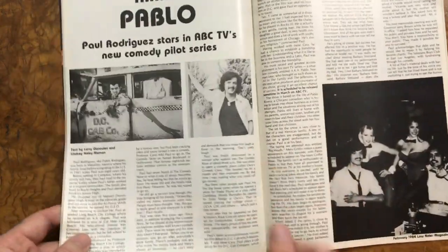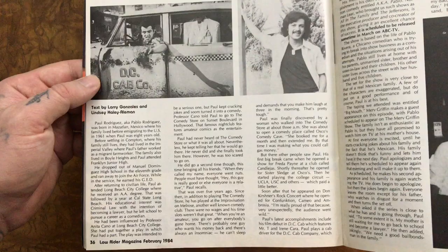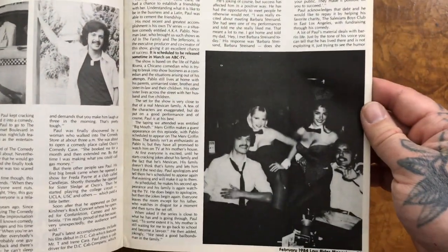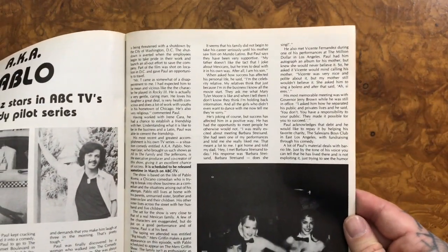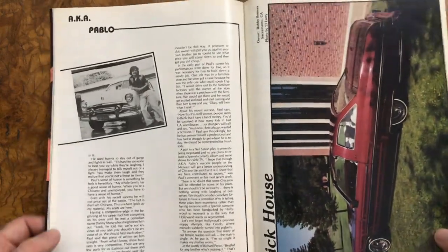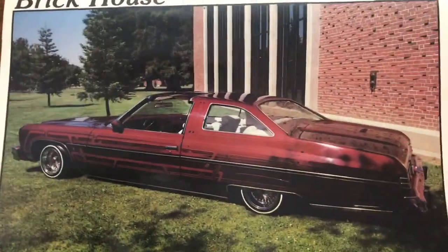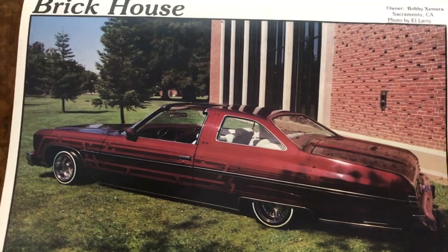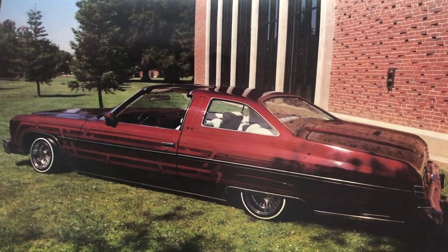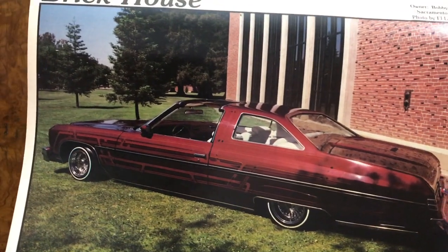Nice 39, a.k.a. Pablo. With Barbara Streisand. Beautiful glass house with a T-top, and the paint looks just amazing. Really nice looking car.